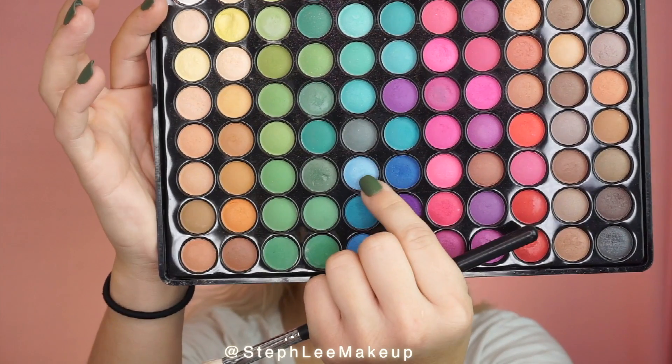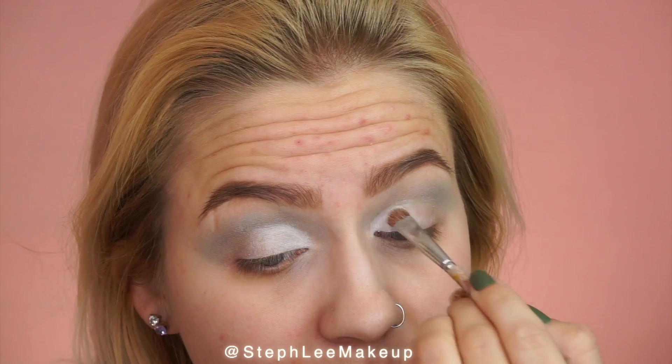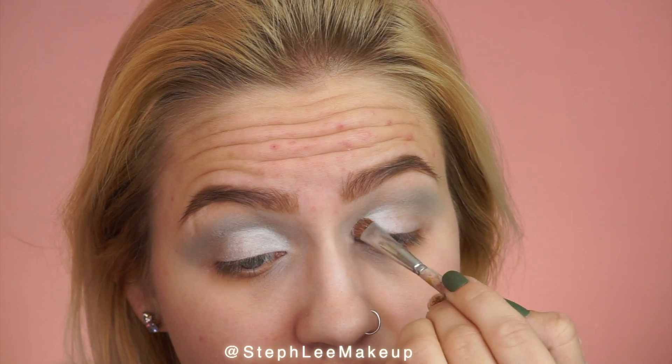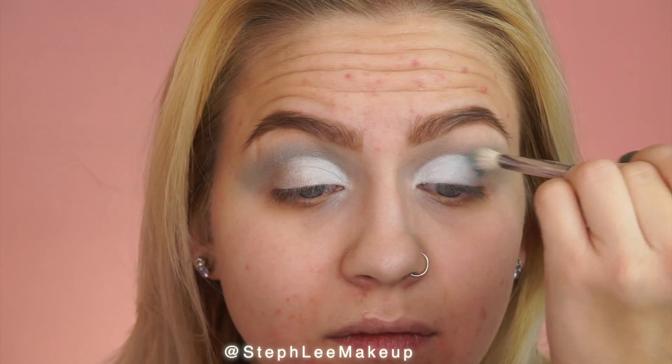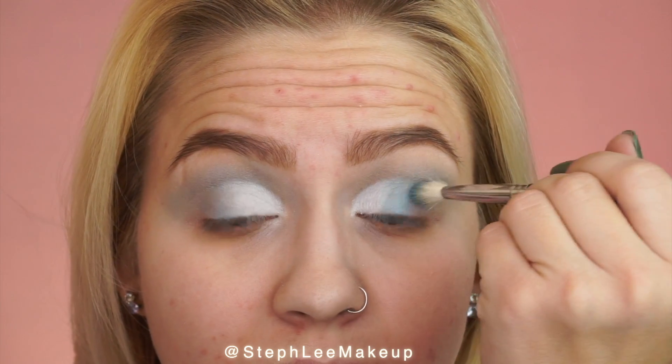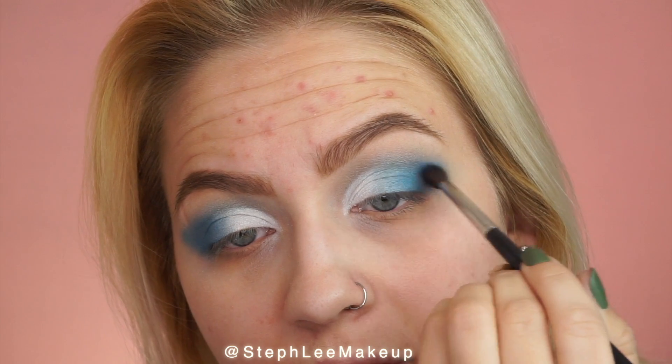Then I am going in with my BH Cosmetics — this is the 88 Matte Palette. I am using the blues and I'm packing on the white for this entire look. I'm doing the lighter colors on the inner corner and going darker as I get to the outer corner.